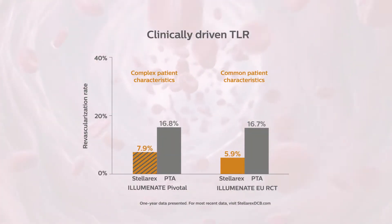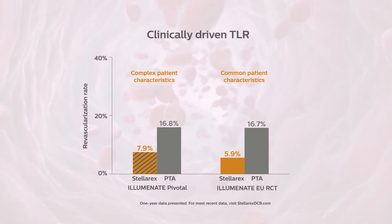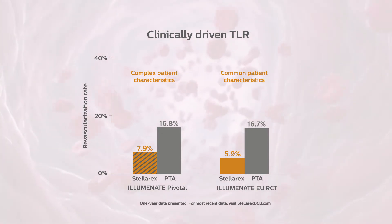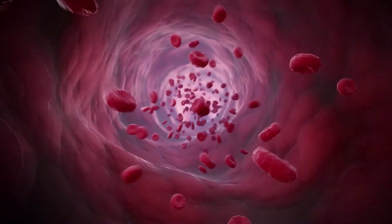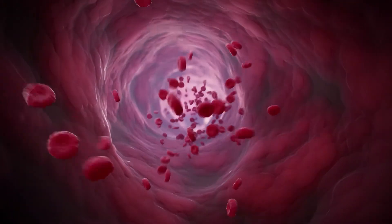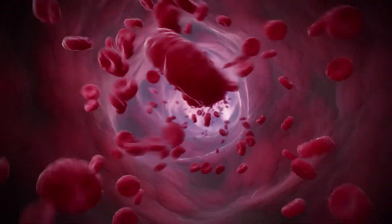Stellarex has proven to be a safe treatment therapy for common to complex patients, with low clinically driven target lesion revascularization rates in both Stellarex RCTs. The Stellarex drug-coated angioplasty balloon balances the right coating form, excipient, and optimal drug dose, leading to top-tier clinical outcomes in common to complex patients.